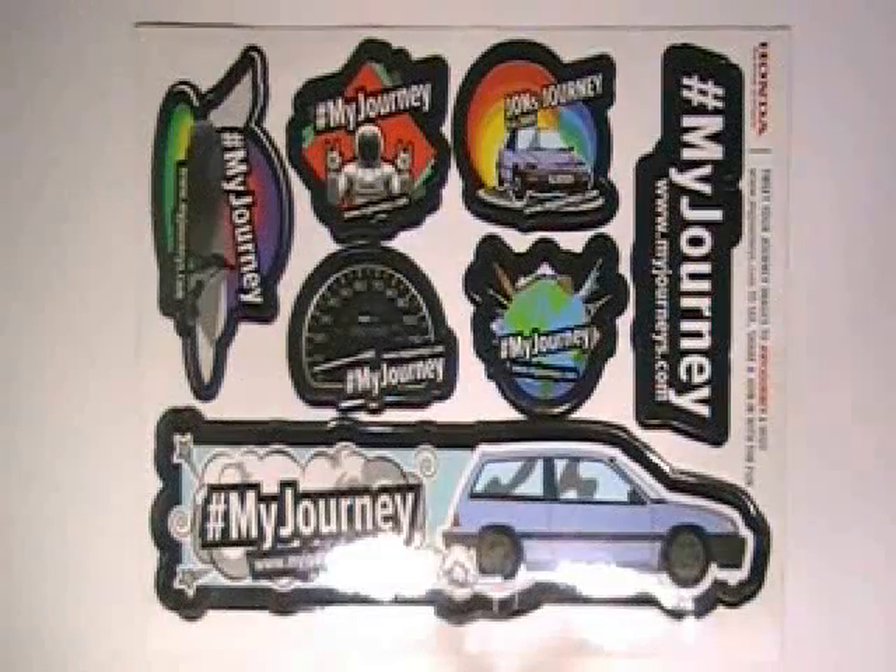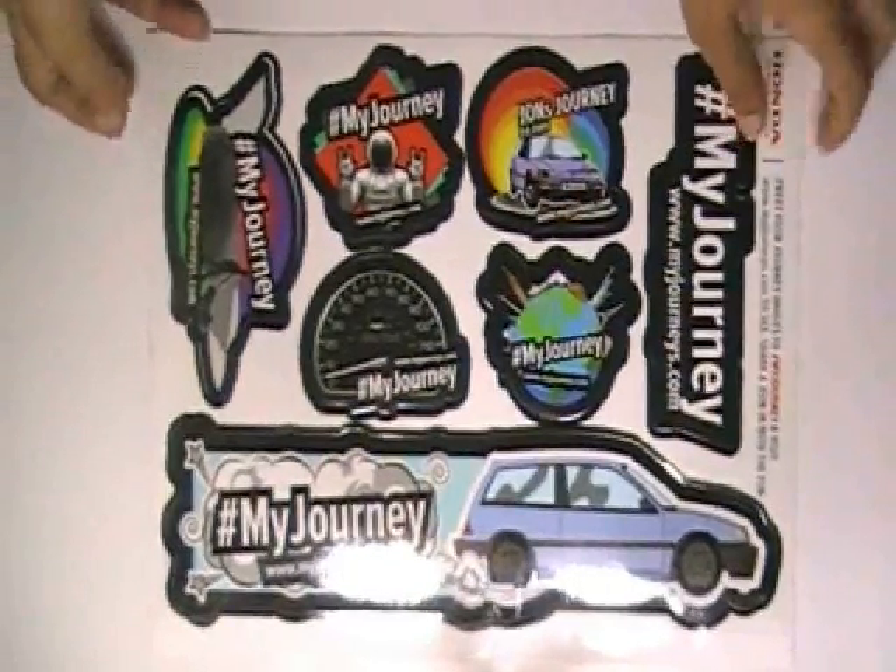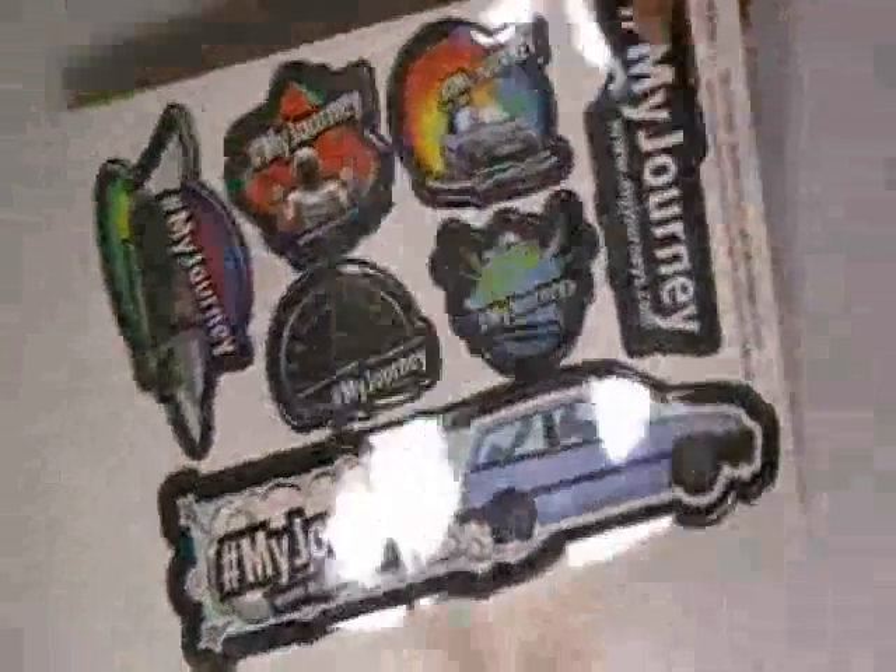This video is about auto stickers. Here are some stickers which are printed in our screen offset printing house, with the custom design of our client.